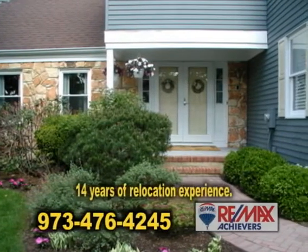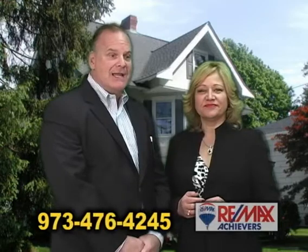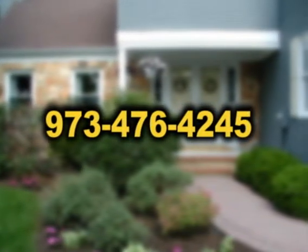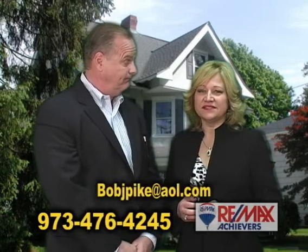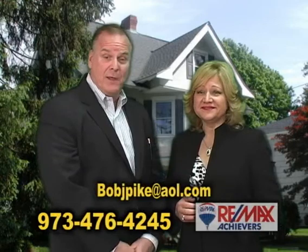How long have you been doing this? About 14 years. Bob, how do we go about getting a hold of you? You can call me on my cell phone, which is 973-476-4245. I'm on 400 Main Street in Chatham, New Jersey, RE-MAX Achievers. My email address is bobjpike at aol.com. If you want to get a hold of Bob, give him a call or email. Look forward to hearing from you.